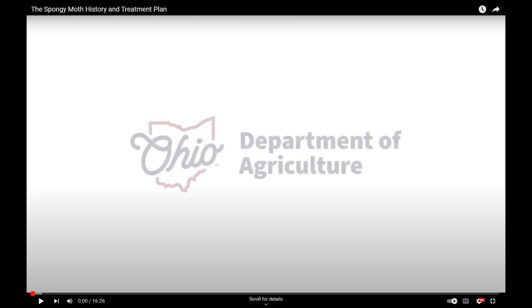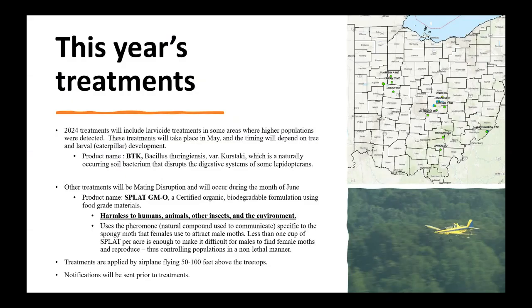Next I'll share a few slides on the treatments planned for this year. You should see a slide with a map showing the locations of this year's treatments. In 2024 we'll have two different types of treatments that address different life stages of the spongy moth. The first treatments, occurring in May, are larvicide treatments that address the caterpillars. We do larvicide treatments in areas where the population and moth catch in those traps is higher, because it's more effective against higher populations.